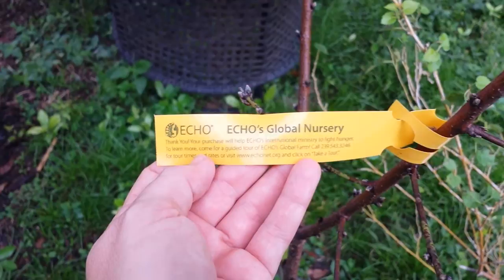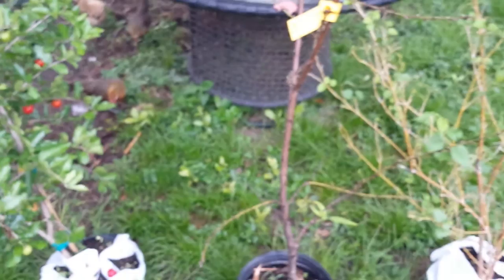Hey, it's JustSoTrish, and I know I don't really talk a lot about my garden, but I got to go shopping yesterday at a really cool nursery that's in Lee County. It's in North Fort Myers, and it's called Echo's Global Nursery, and everything they sell there is edible or of use, like a living tree, or a living fence. So I just picked up a couple of really cool things there and wanted to share.